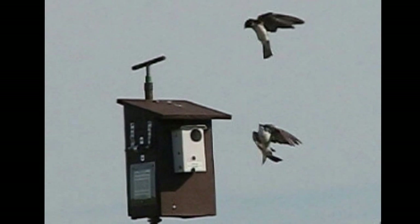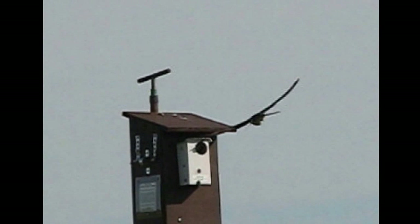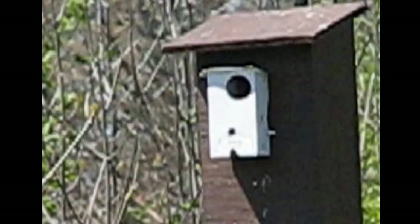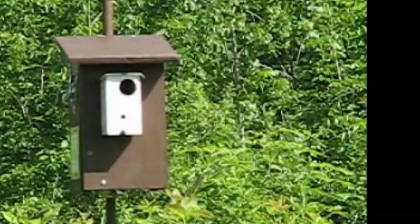Now you know the theory, let's see some action. Here's a series of clips showing tree swallows going in and out through pendulums. There may be a bit of wobble, but the swallows don't seem to mind at all. They seem perfectly comfortable with the pendulums.